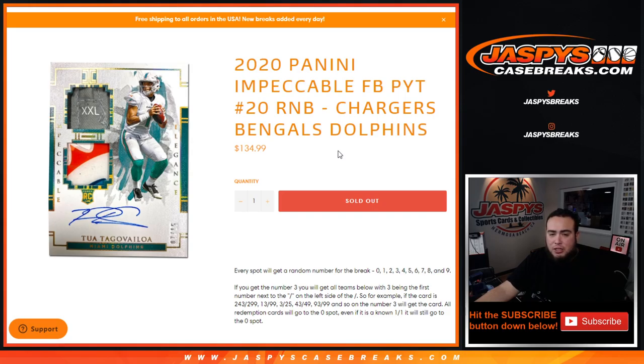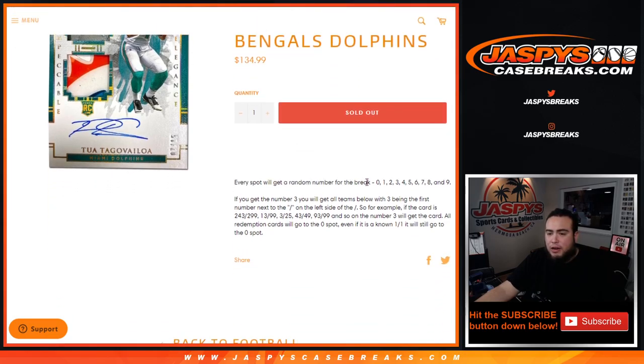The way you potentially get hits is by serial number. Everybody gets a number from zero through nine. As an example, if you get randomized block number three, you will get all hits from these three teams as long as the three is on the left side of the dash — the first number on the dash. For example, if we get a card and it's number 243 out of 299, the three is the first number on the left side of the dash, so that'll go to block three.